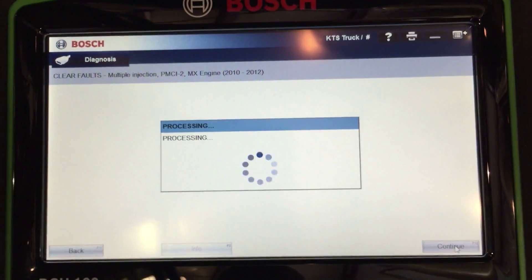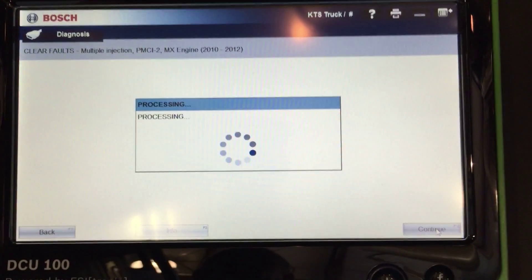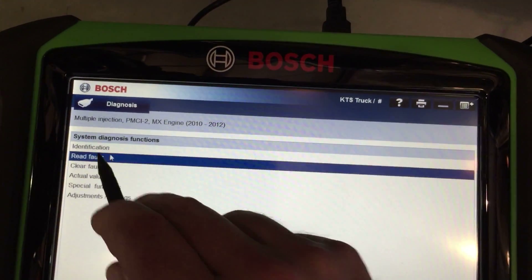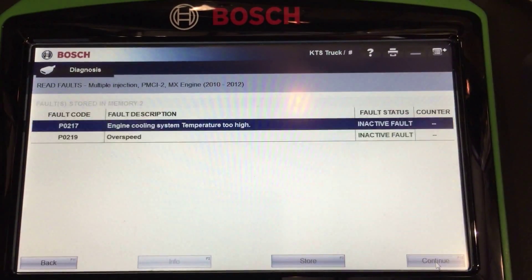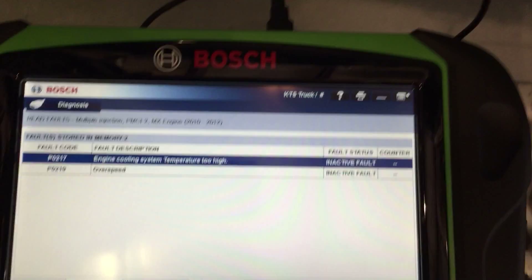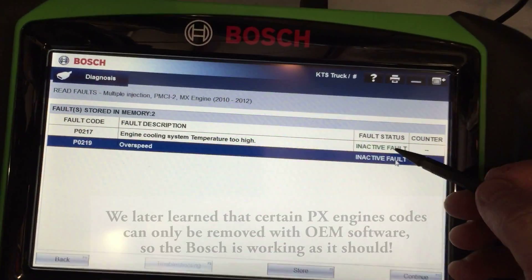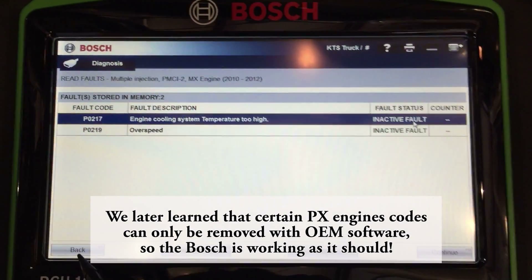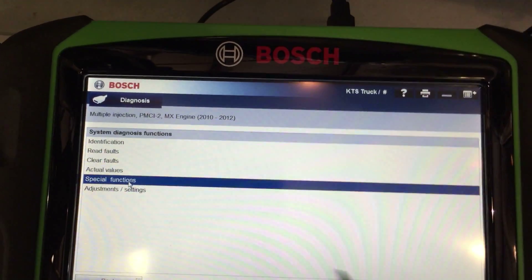We hit continue, and it says it's done. Let's go read them again. There are still two in there that are inactive — no idea why that is. It's something we'd need to bring up with Bosch. There are two codes stuck in there, so it is what it is. Let's go back and look at special functions.